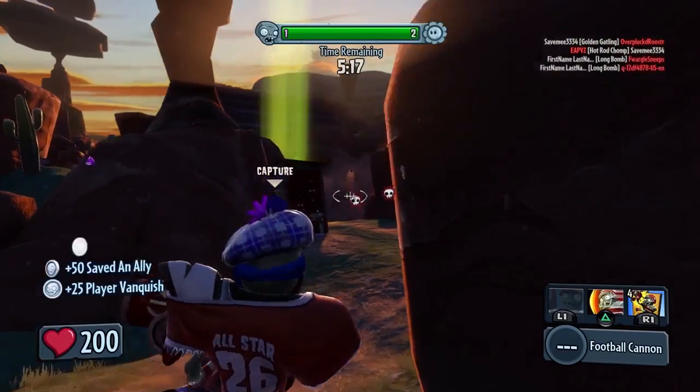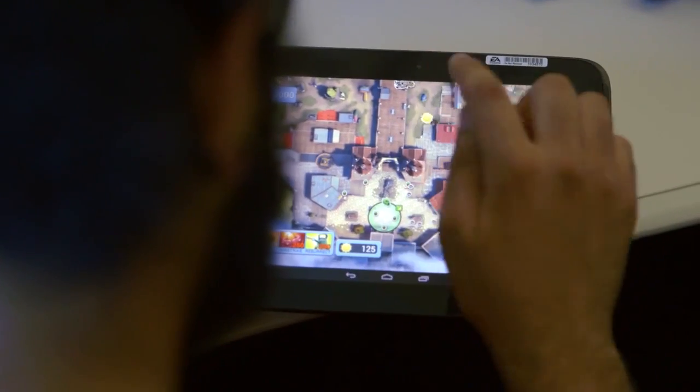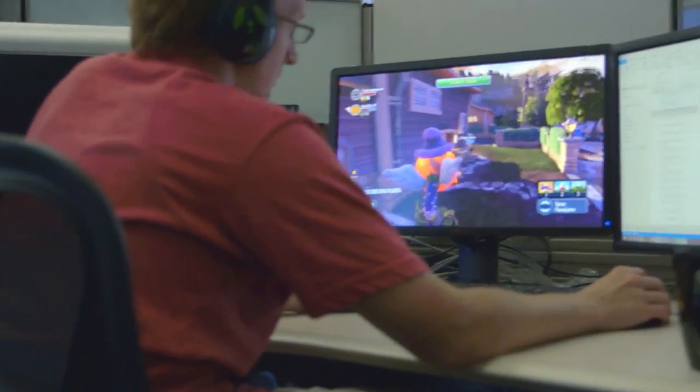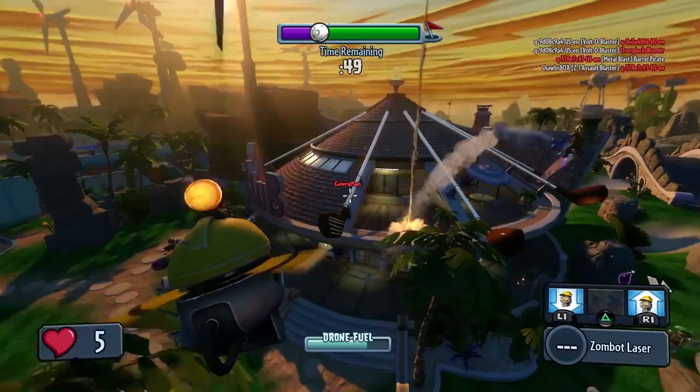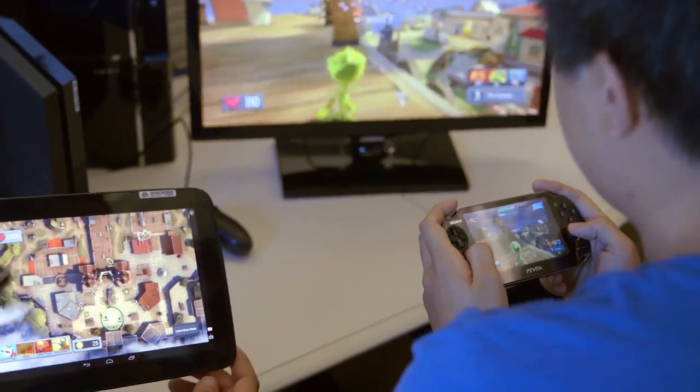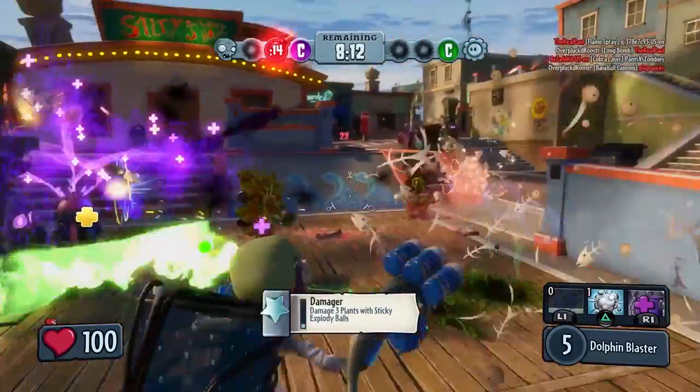It doesn't matter which game mode — whether you're in co-op or multiplayer, you can pick up the Vita and go into boss mode and fly around in Crazy Dave's Crazy RV or Dr. Zomboss's blimp. The fidelity on Vita is basically the same as PlayStation 4. You get the same experience on your Vita that you're getting on the big screen, and it looks and feels as good as it does on PlayStation 4.